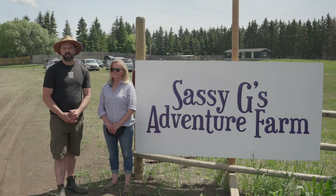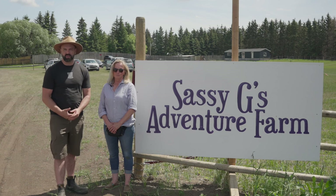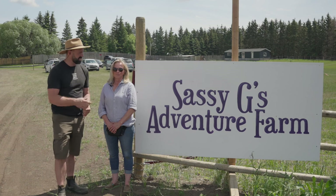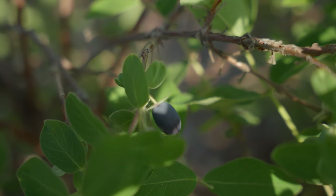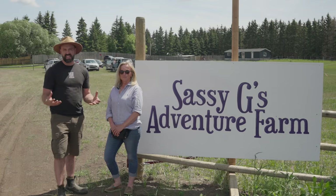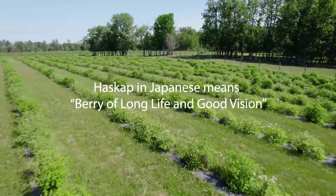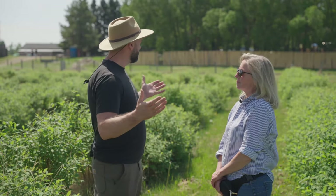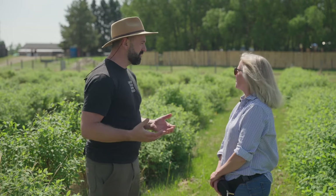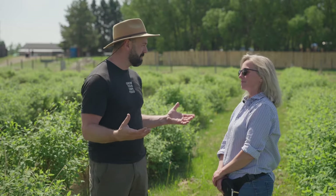Hey folks, Rob Avis here with Verge Permaculture. Today I'm here with Sam and she runs Blasberry Orchards as well as Sasogy's Adventure Farm. We're going to learn all about Haskaps — how they grow, what they need from a nutrition perspective, and some of the unique holistic practices that Sam uses on her orchard. So Sam, tell me a little bit about your orchard and your adventure farm. Where are we located and what inspired you to take on such a massive project?